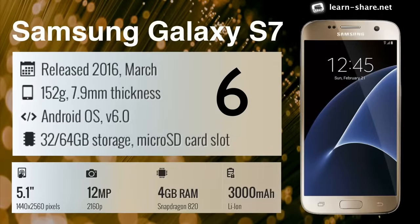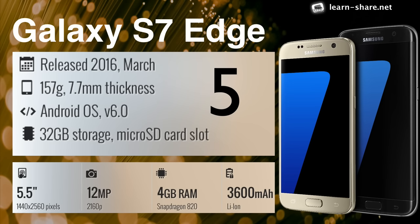Samsung Galaxy S7 — beats the iPhone 6s, Nexus 6P, and a few more. Samsung Galaxy S7 Edge — the best phone Samsung has ever released, yet.